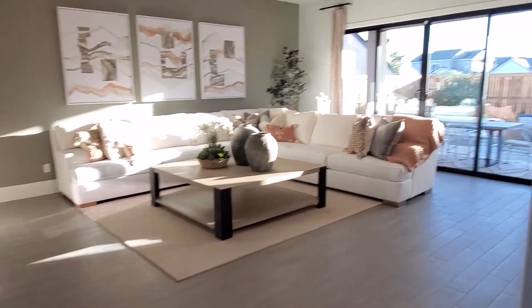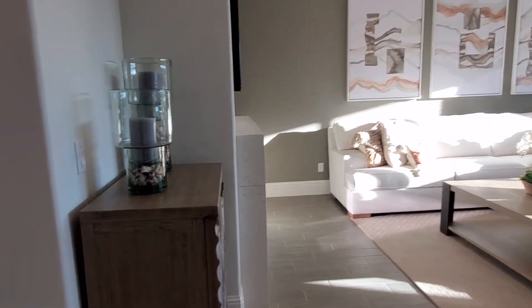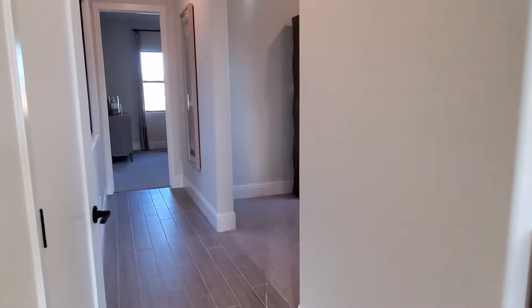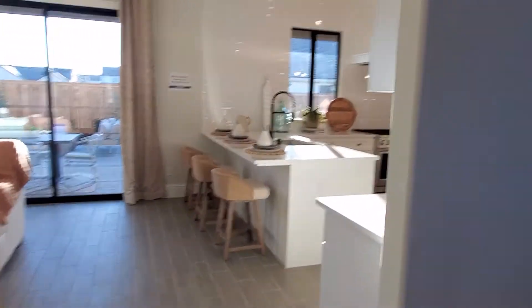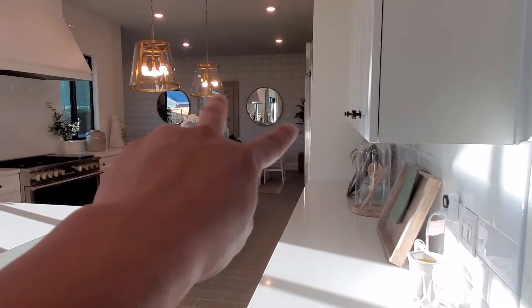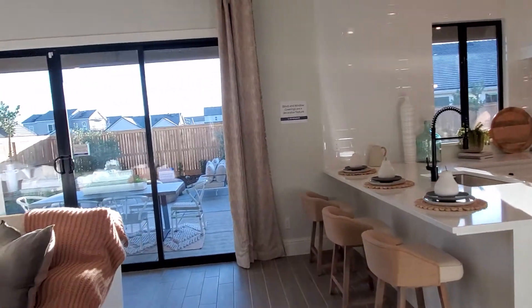On our left side, we have the living area and then the living situation. And then if we walk all the way down, we have a bedroom, office. And then we have the kitchen over here. So there's kitchen tables, family tables, and all that good stuff, and then the outside area.